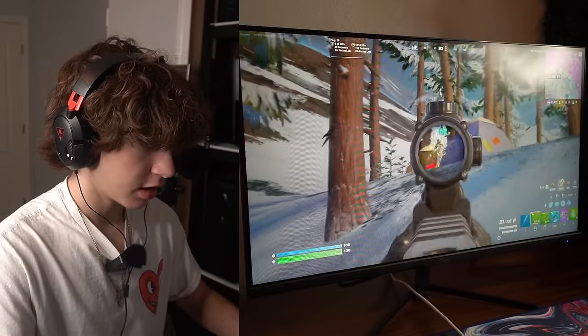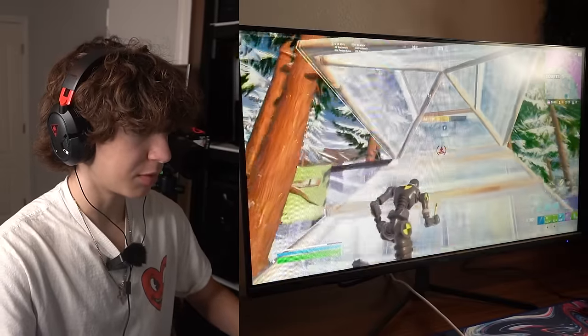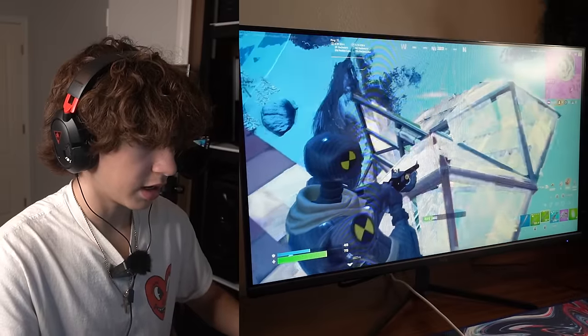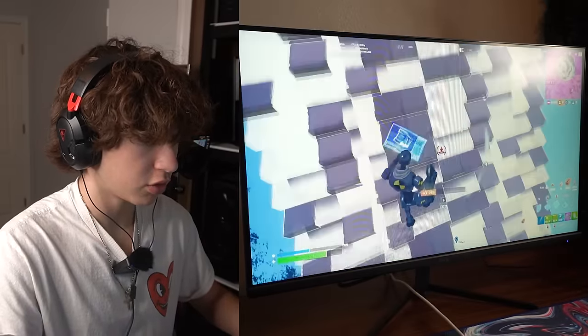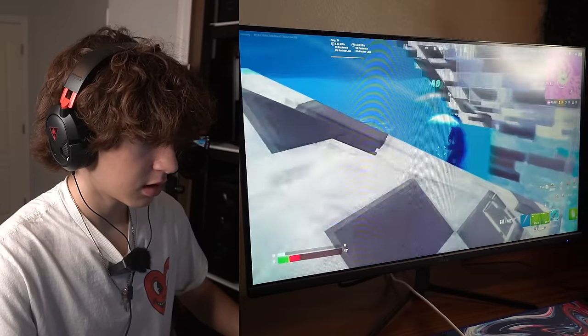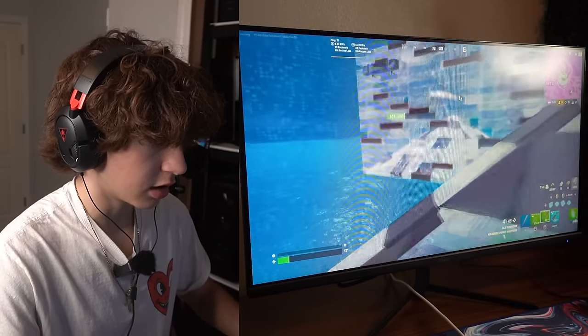Finally found an edge camper — look at this sweat, bro. Look at this nerd. I just got clipped, I literally have nothing. GG.